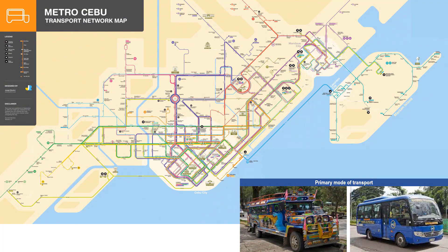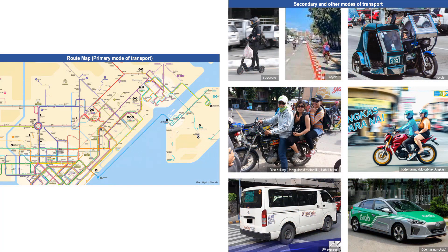In 2023, Metro Cebu, with a population of 3.3 million, has no mass transportation system yet. Its primary mode of transport is mainly jeepneys or modernized jeepneys, which are actually minibuses. Shown in this map are their routes. Not included in the transport map are the secondary and other modes of transport.